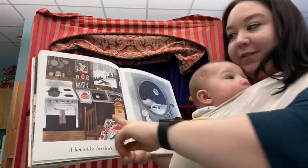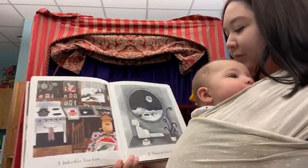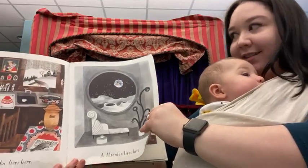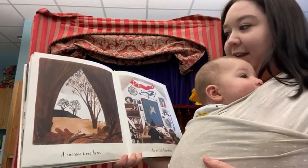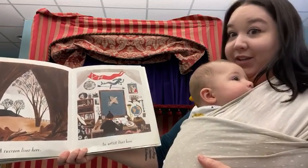A babushka lives here. Doesn't that look so warm and cozy? A moonian lives here — that house is on the moon. A raccoon lives here, looks like it might be in a tree. An artist lives here.